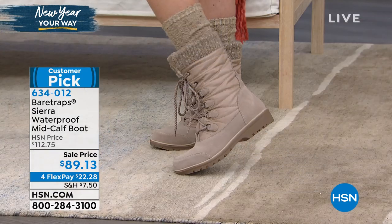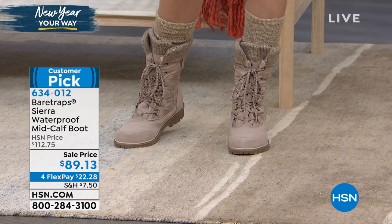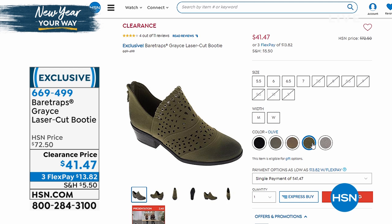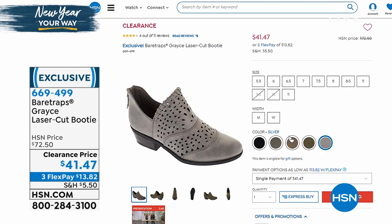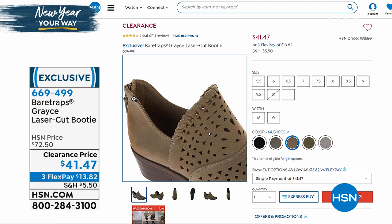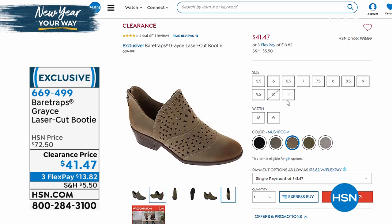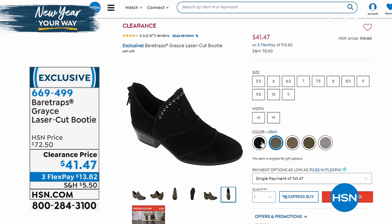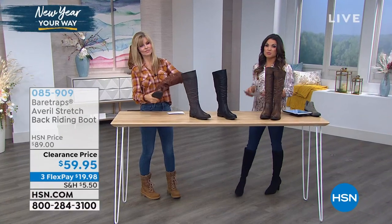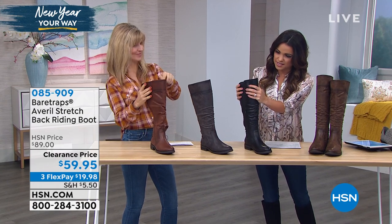I wanted to show you online from Bear Traps — it's called the Gracie, a really cute laser-cut booty. The price point is phenomenal — these are only $41 and change right now. We have five great colors, medium and wide width. It's a really soft, supple faux suede with laser-cut perforations. I love how low on the ankle this comes — a great little slip-on you could wear with jeans, tights, or a dress. They come in sizes five and a half up through 11 with half sizes. Originally $72.50.